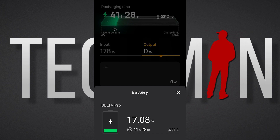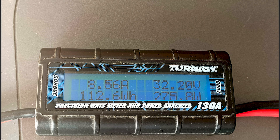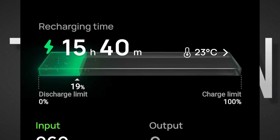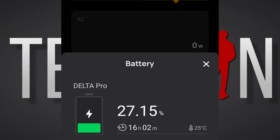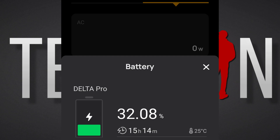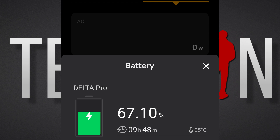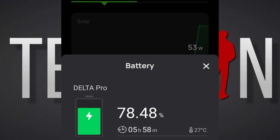Let's take a look at some of the examples, starting with solar charging. We start with the unit at 17.08% state of charge, and after 112 watts the Delta Pro is at 19%, and 490 watts to charge 10%. After 703 watts, it had only charged 15% — that's a 76% efficiency rate. Here, starting at 67%, and after 548 watts it's charged 11.5% — a 75.5% efficiency rate.